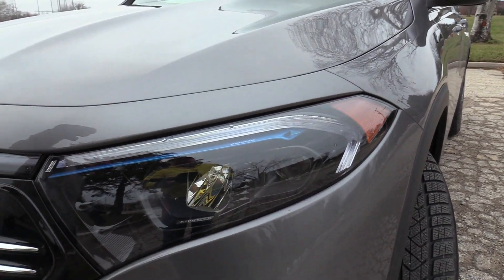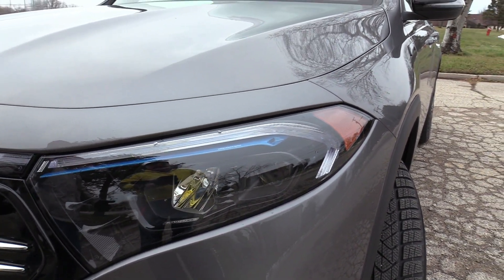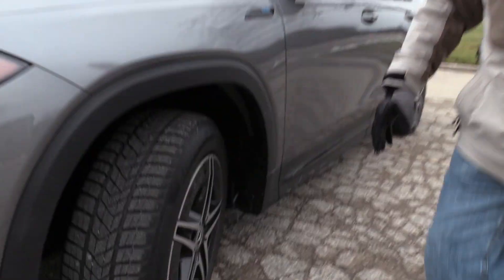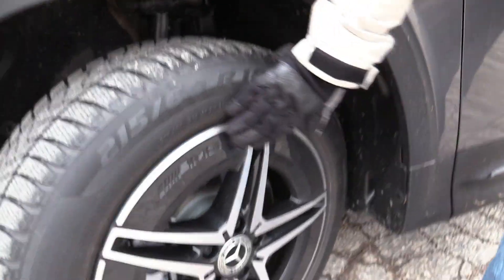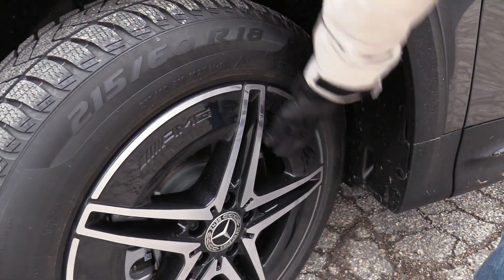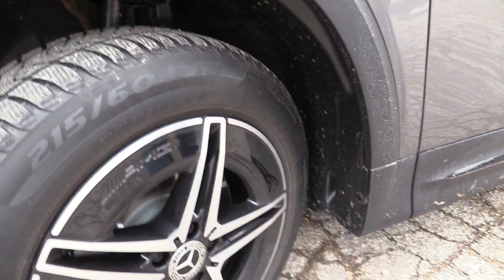We've got the blue trim on here, which means it's electric. All the auto manufacturers must have gotten together and decided blue is the color. I love the blue. And some of them have green — I like the green, that's kind of cool, breaking away from the pack. The wheels here are kind of cool because they're wanting to be more aerodynamic, so they've got this kind of filled-in, F1-style wheel look, and it's got the Mercedes logo right there.